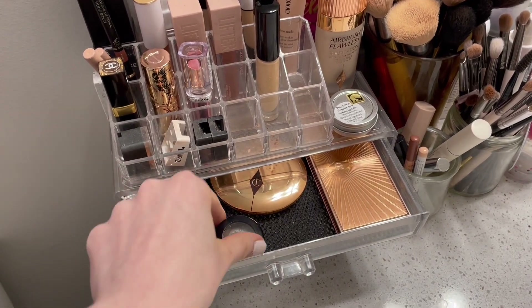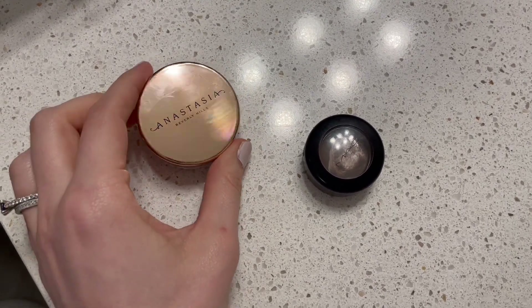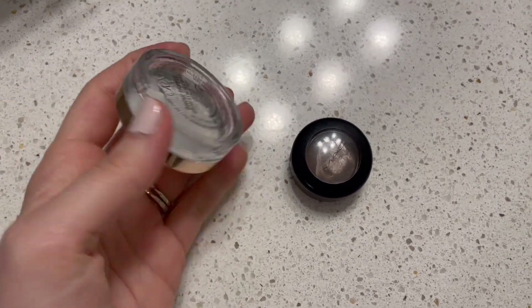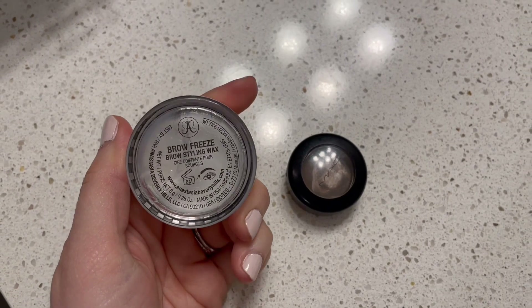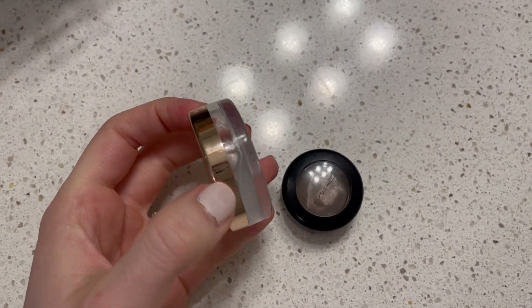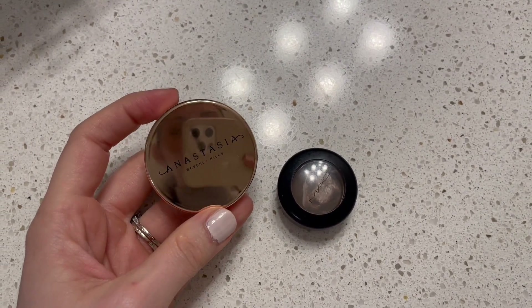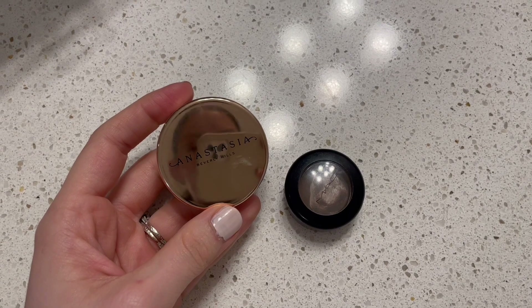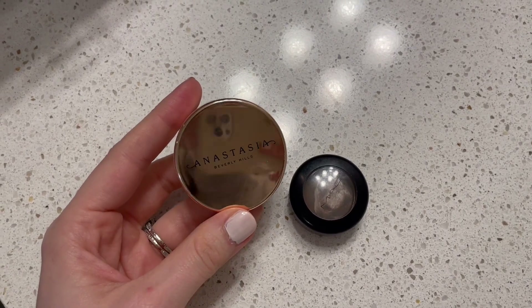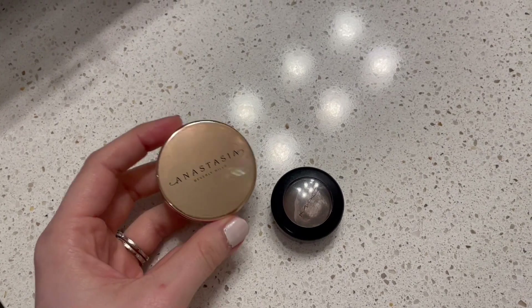I keep my brow products in here. I currently only have these two brow products. I've got the Anastasia Beverly Hills Brow Freeze. I like this one okay — it's not my favorite, but it is good. I am getting pretty far through it; you can see there's not a ton left. I don't know that I would repurchase it. I'm filming on my phone, but yeah, I don't know that I'll repurchase this one, though it is good.